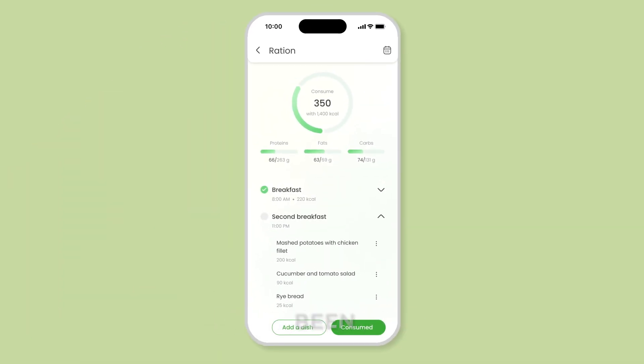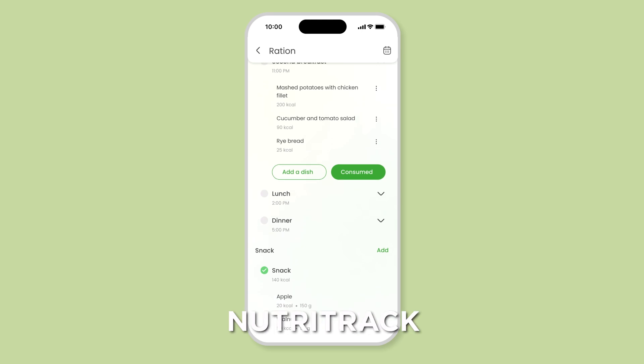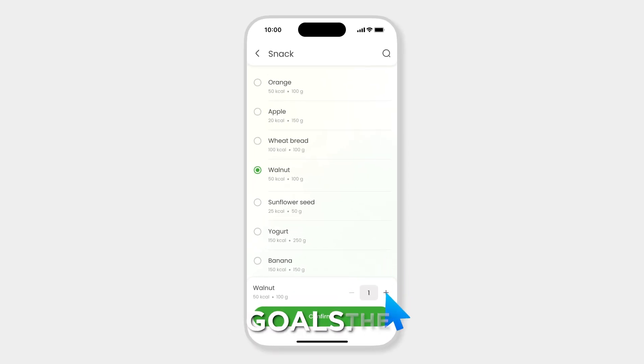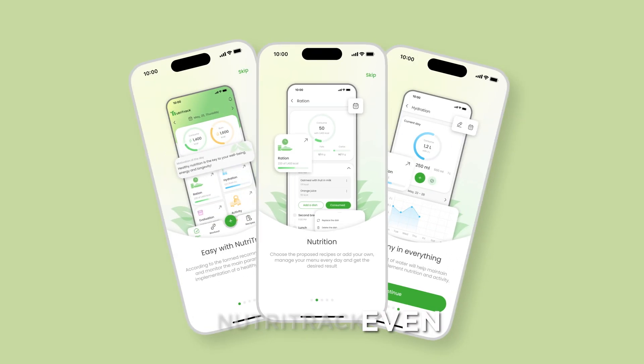The feedback from our users has been phenomenal. People love how NutriTrack simplifies meal planning and helps them stay on track with their health goals. The journey doesn't stop here — the team is continuously working on new features and improvements to make NutriTrack even better. Stay tuned for exciting updates.